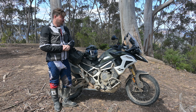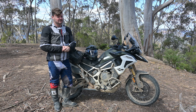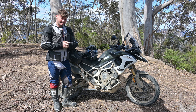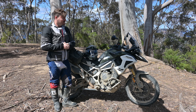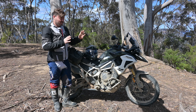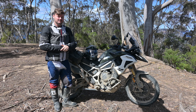Other than that, put a set of decent hand guards on it and a better bash plate, and go riding — this thing is a beast. That's it for me on the Tiger 1200 Rally Pro. I really like it. If you haven't already, check out my other content on it, hit that subscribe button, and keep it on the back wheel.